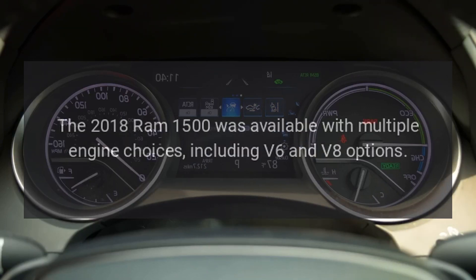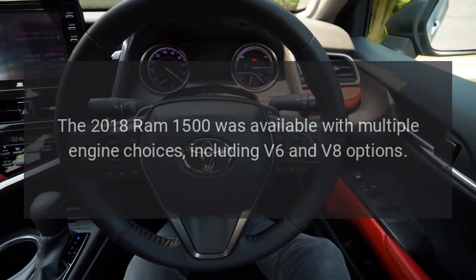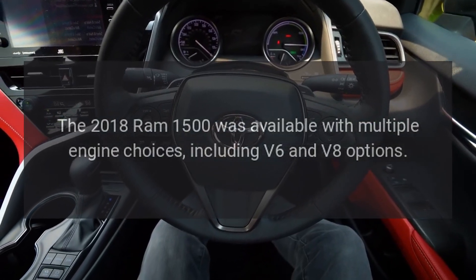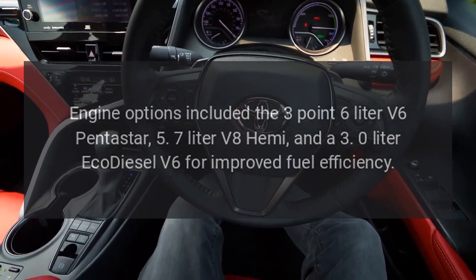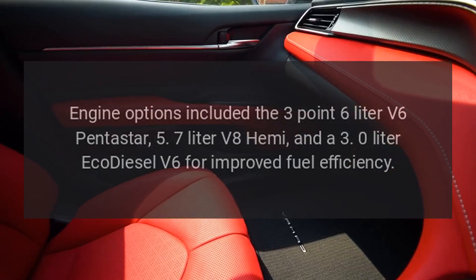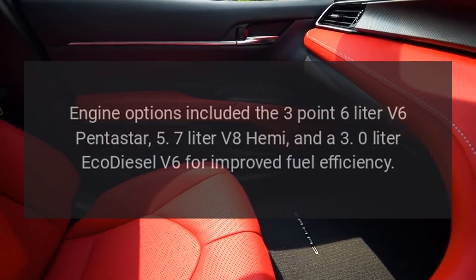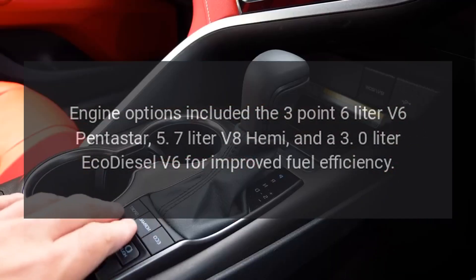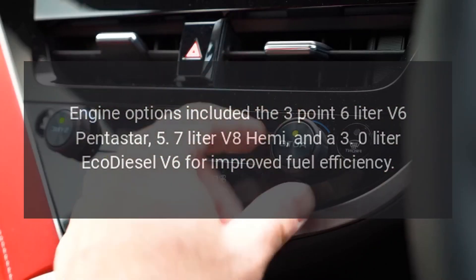Engine Options. The 2018 Ram 1500 was available with multiple engine choices, including V6 and V8 options. Engine options included the 3.6-liter V6 Pentastar, 5.7-liter V8 Hemi, and a 3.0-liter EcoDiesel V6 for improved fuel efficiency.